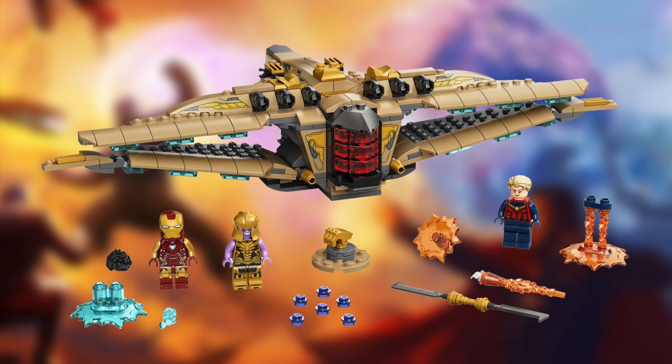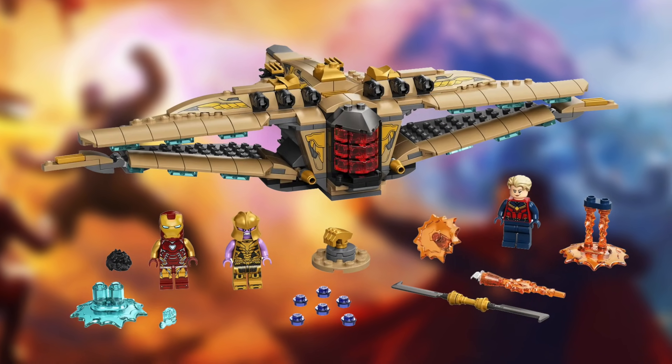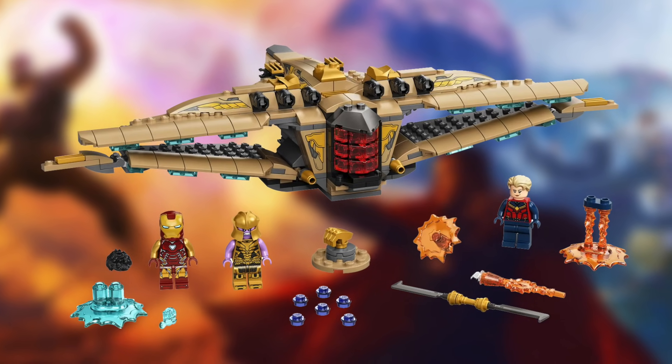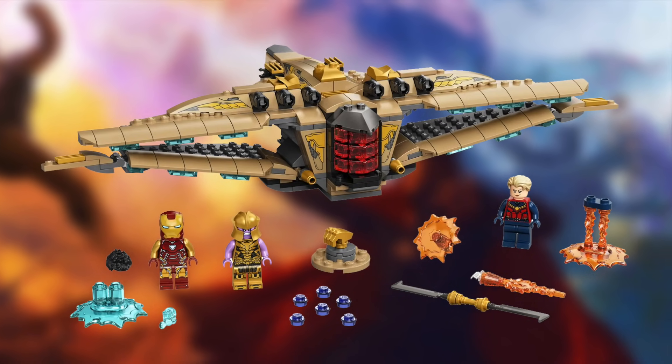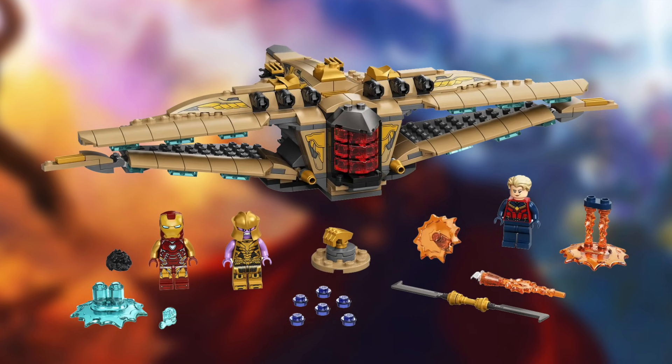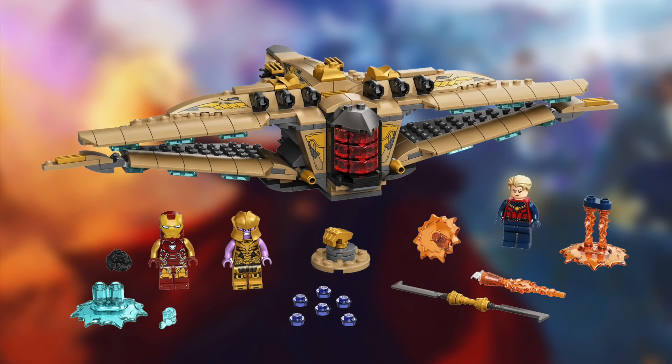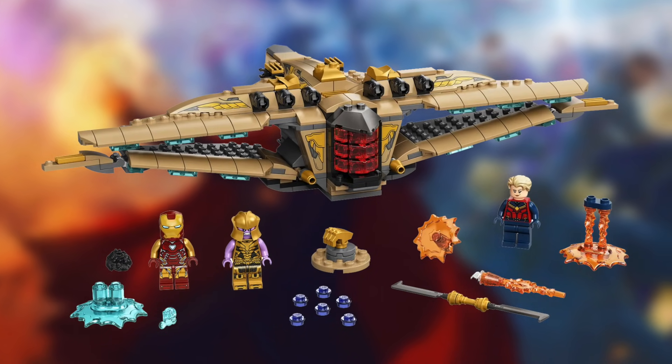This set really goes a long way in complementing the new Avengers Compound set, the new Final Battle, and I think this is definitely really cool. It's pretty much what I expected — I almost expected the build to actually look a little bit worse than this. But the point is the size for a $40 set.